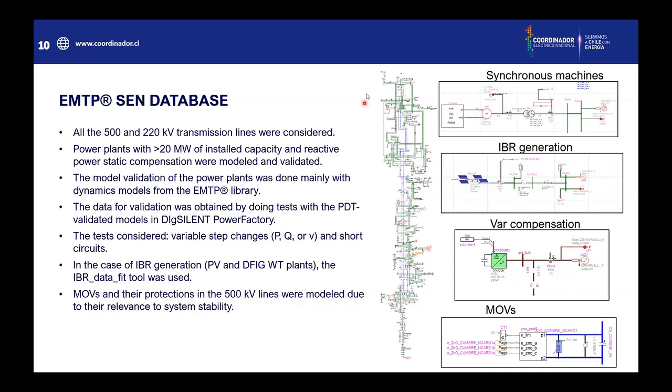Here is the whole system, and here are some examples of unit generation. For example, here is a synchronous machine, here is an IBR generation unit, a bus compensation — the STATCOM in this case. And finally, the MOPS system: here you see the series compensator or capacitor, the switch, the surge arrestor, and the protection. This is the whole MOPS system.